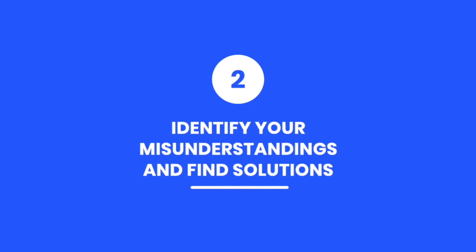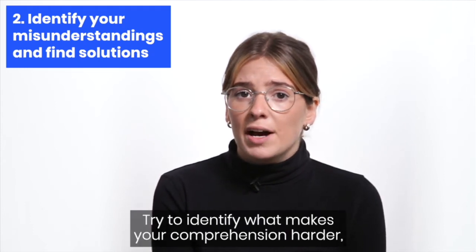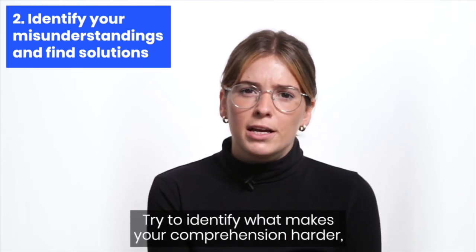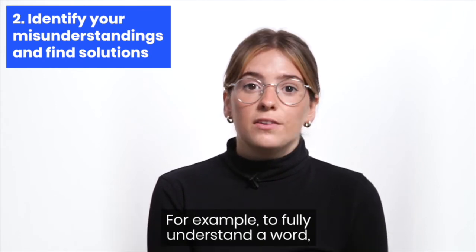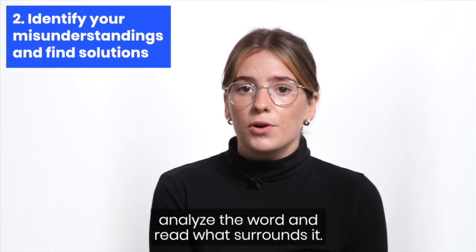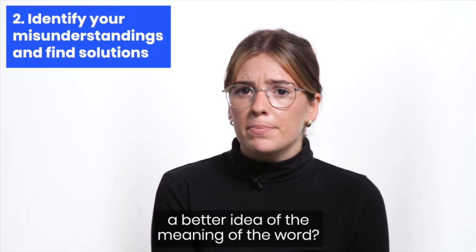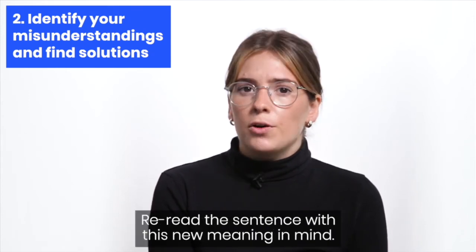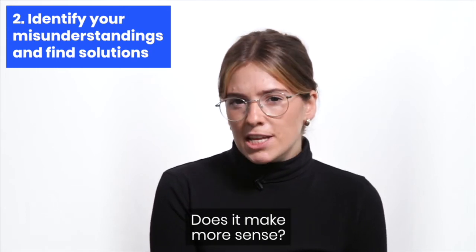Identify your misunderstandings and find solutions. When you don't understand, stop reading. Try to identify what makes your comprehension harder. Use strategies to fix the problem and verify if it worked. For example, to fully understand a word, analyze the word and read what surrounds it. Are there clues that could help you get a better idea of the meaning of the word? Reread the sentence with this new meaning in mind — does it make more sense?